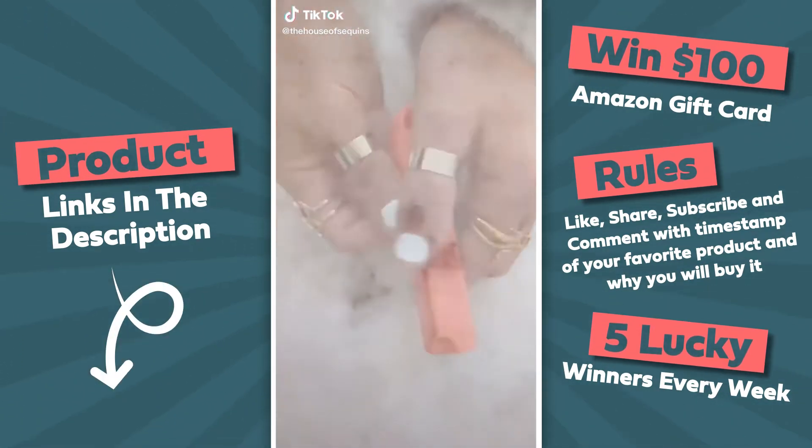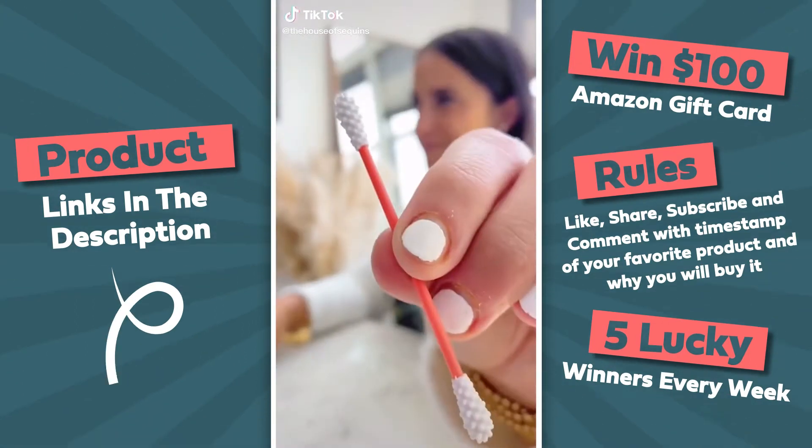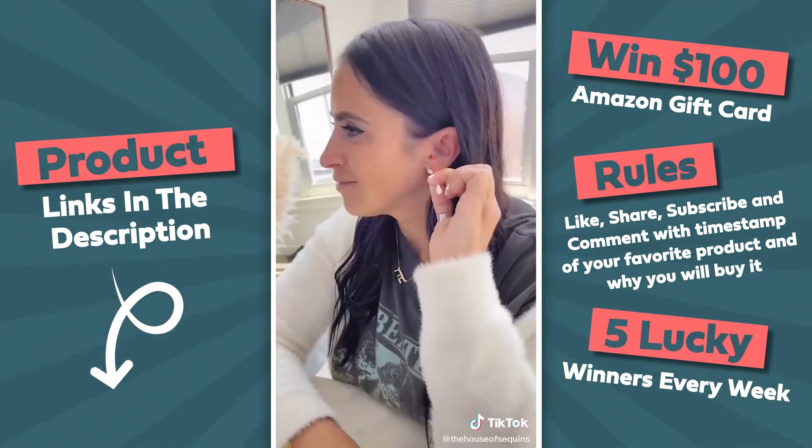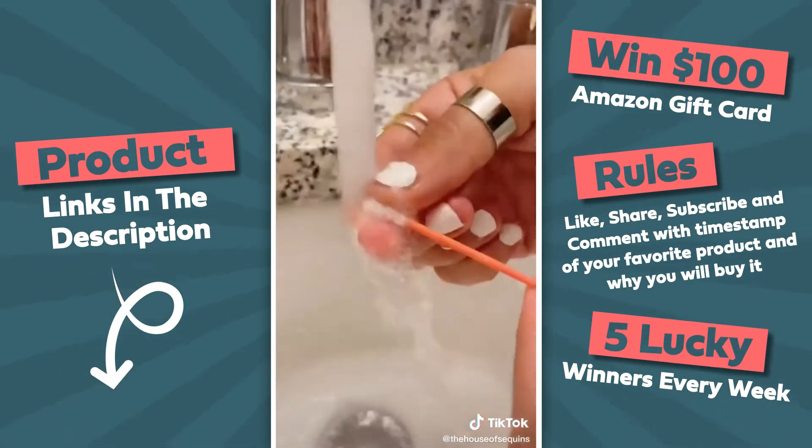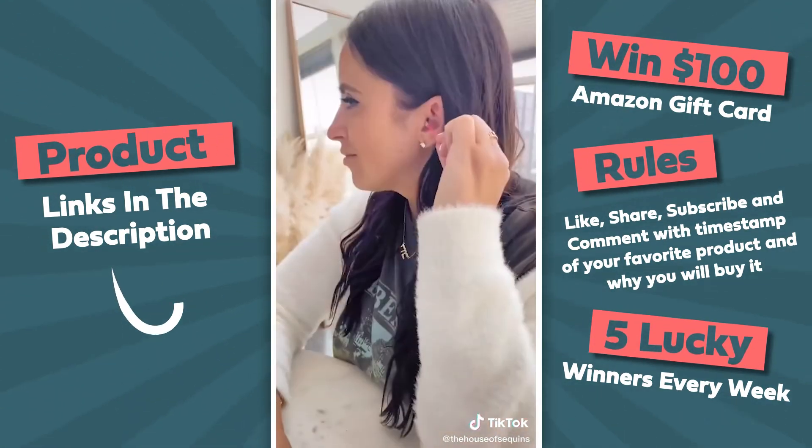If you're tired of wasting your money on cotton swabs, this very well could be your last. This is a silicone reusable ear swab. It comes in a travel carrying case so you can take it anywhere. They are hand washable after each use, so each time is like the first time.